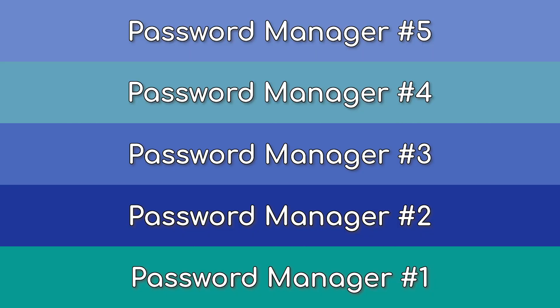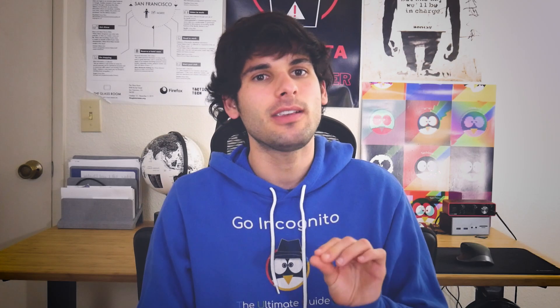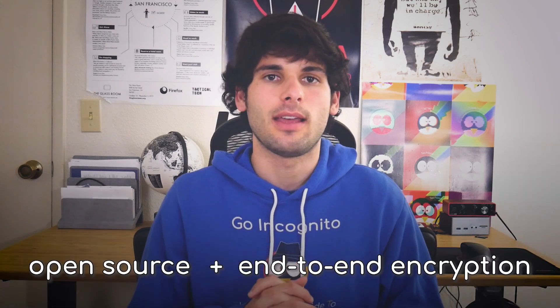So let's subjectively talk about password management with five recommended password managers and two honorable mentions, with an emphasis on open source and end-to-end encryption.